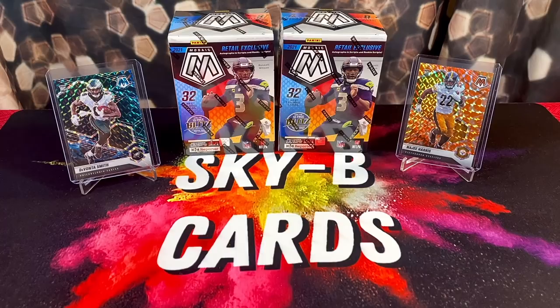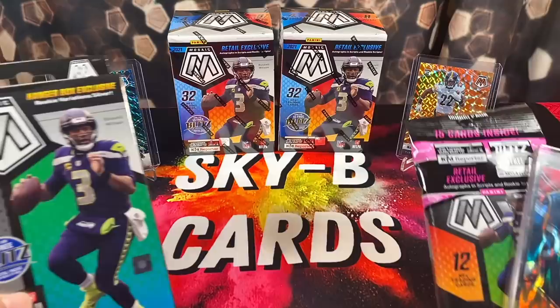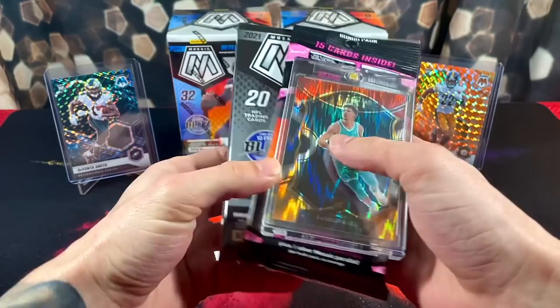As you guys were able to see from that card hunting segment, we were able to make it out of the wild with some brand new mosaic football blasters. We're going to be going honeycomb and Genesis hunting. We already have a really nice DeVonta Smith Genesis that we pulled in the giveaway video. If you haven't already, go get qualified for the giveaway — we're giving away some awesome prizes for free. All you have to do is like, comment, and subscribe on the giveaway video. We're giving away three awesome prizes: a mosaic football hanger box, a mosaic football cello pack, and a crazy sick LaMelo Ball rookie card flash out of Select.